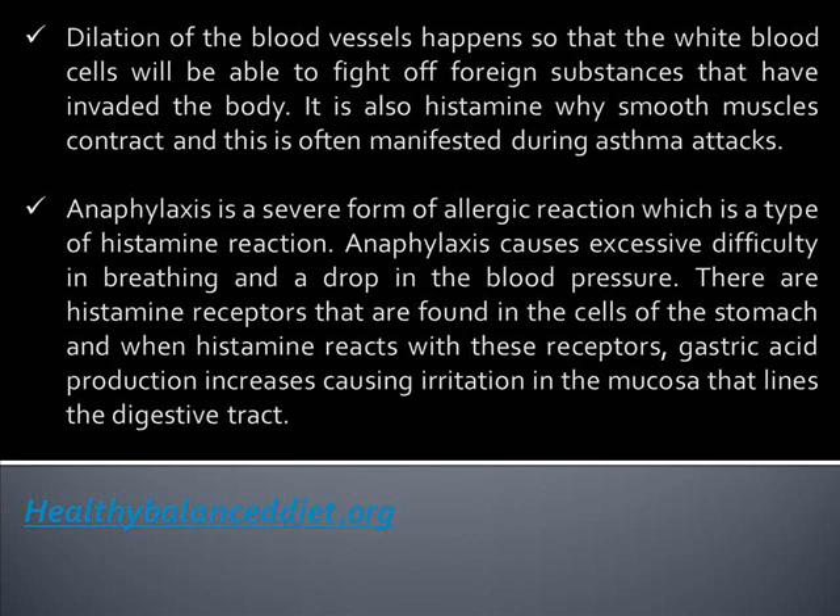Anaphylaxis is a severe form of allergic reaction, which is a type of histamine reaction. Anaphylaxis causes excessive difficulty in breathing and a drop in blood pressure.